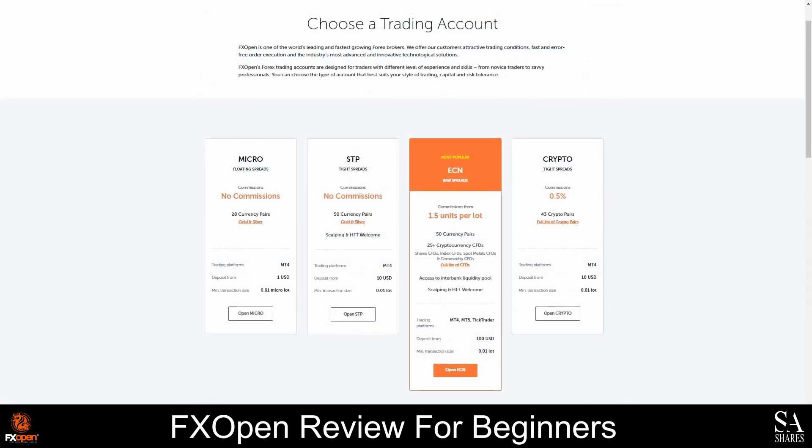If you would like to trade on a demo account first, then we recommend opening an ECN, STP, or crypto account. If you plan to use a swap-free account, then we recommend opening a micro, STP, or ECN account. The micro and STP accounts are the only commission-free accounts, but the ECN account offers the tightest spreads, and the crypto account offers the most crypto pairs.